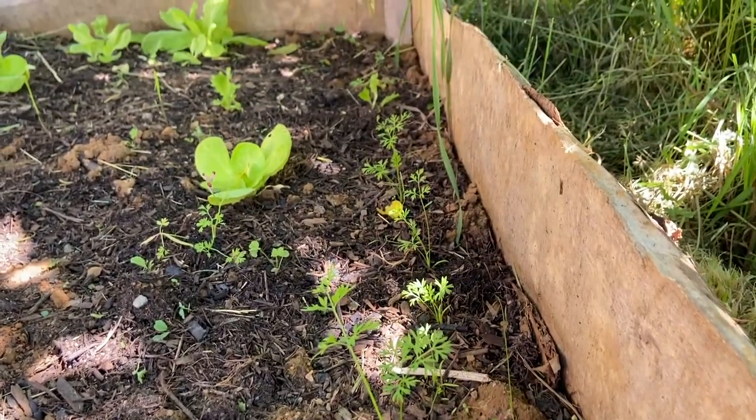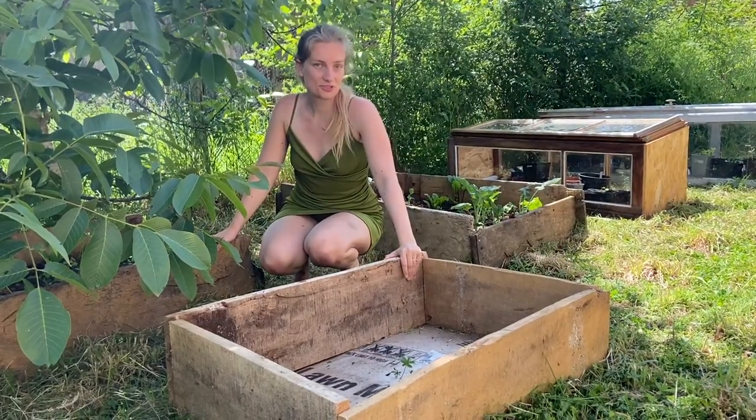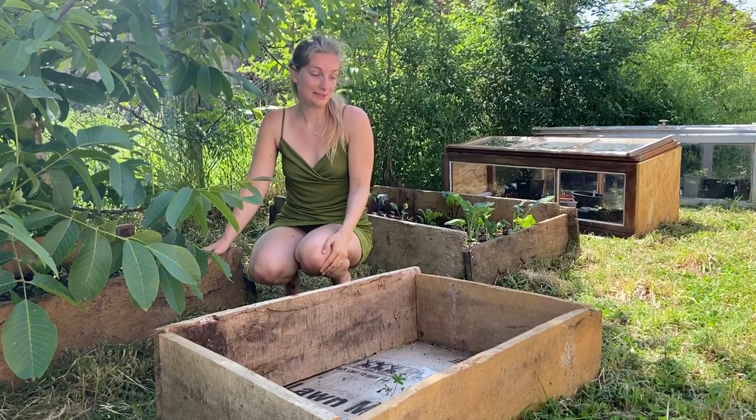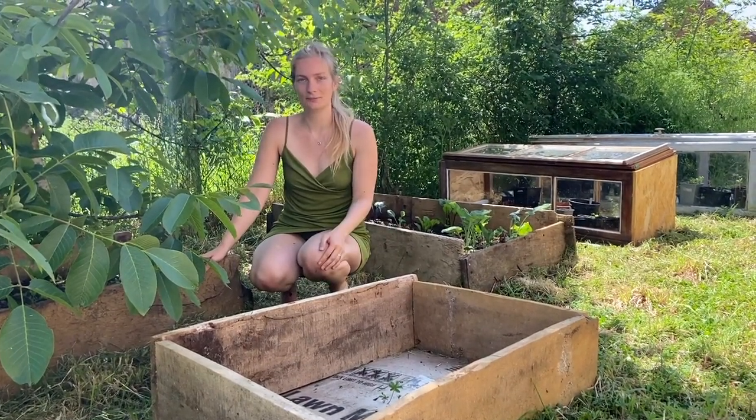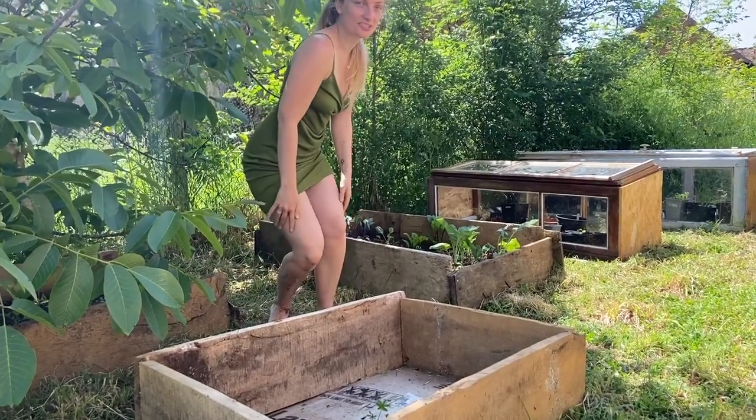Next to the other bed we have a new one and we have to start getting soil in, then we can get some plants in as well. I don't know yet which plants — just some leftovers, I think.